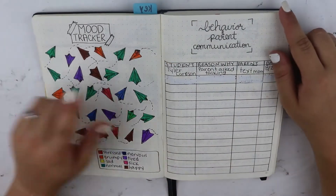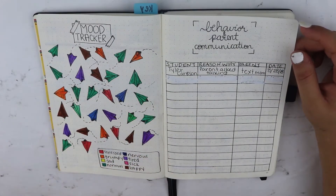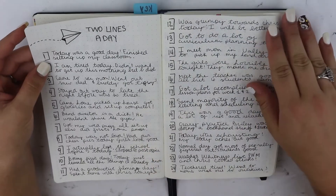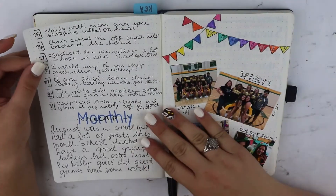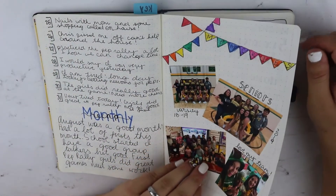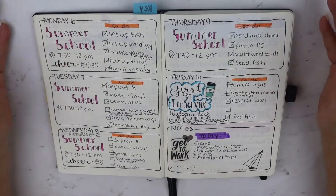My mood tracker — I love using this. My parent communication: we only had basically one week in August so I only contacted one parent. And then my two lines a day, which I absolutely loved. The recap. And then my memories from the month, which I love. I love being able to have pictures in here and flip through it.